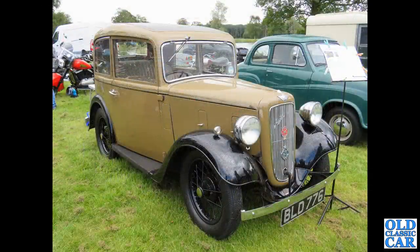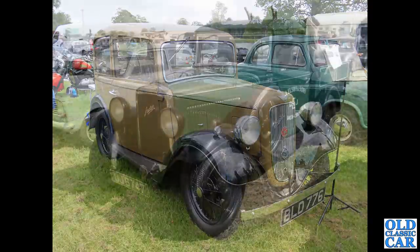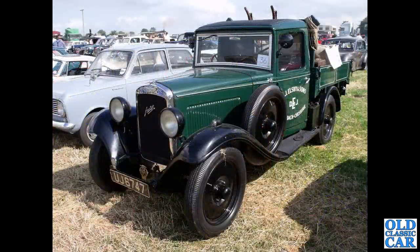Nice little Ruby here — BLD776. This one dates and was first put on the road in November 1934. It's been stored for a little while, so hopefully we'll see this one out and about at classic car shows before too long.